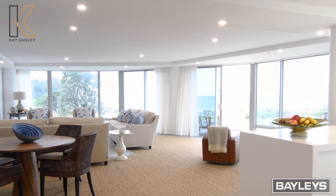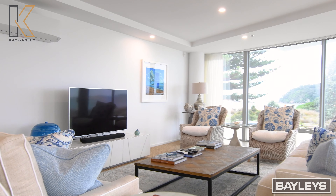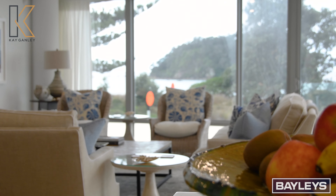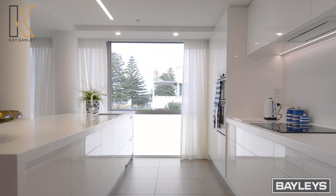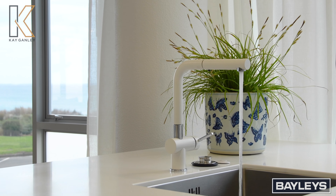As you enter this gorgeous apartment you will be instantly wowed by the magical view of Rabbit Island and the glistening sea. The top-of-the-line kitchen features custom cabinetry and appliances and is complemented with large dining and living spaces.